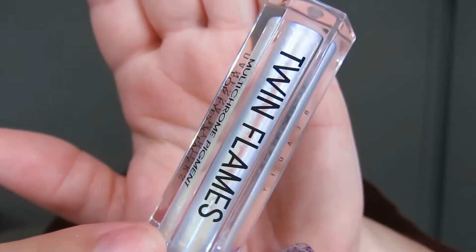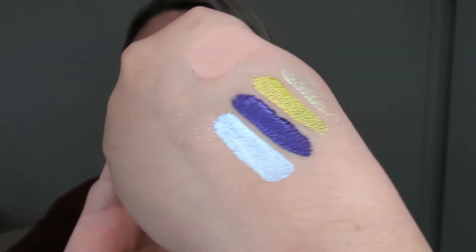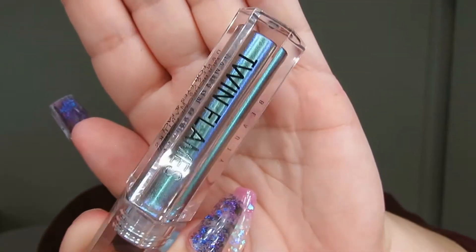Then we have Amour — oh my gosh, stunning. I'm going to buy the other five as well because I just can't get over how pretty these are. I keep going back and forth on which one is my favorite. Then finally I have the shade Soulmate — I think Soulmate topped with a little bit of Amour would be stunning.